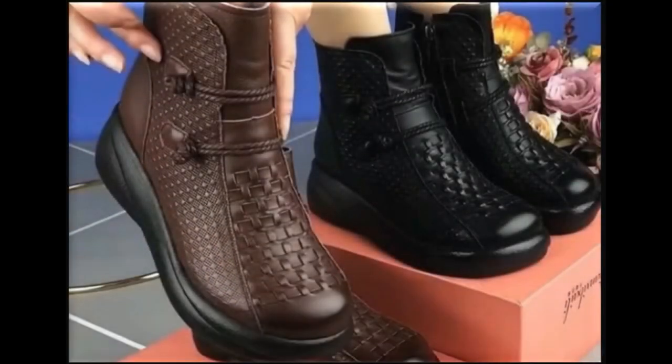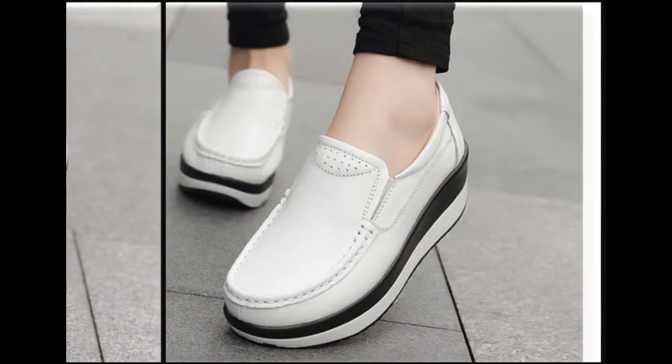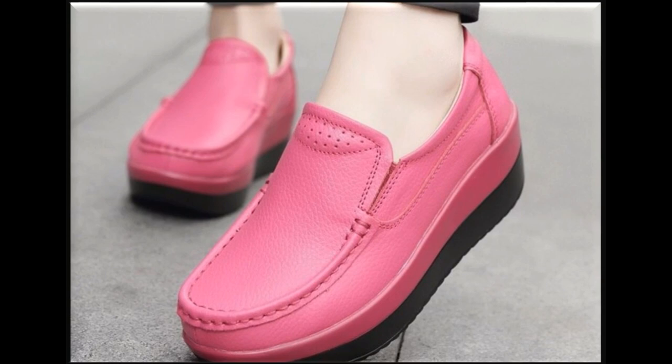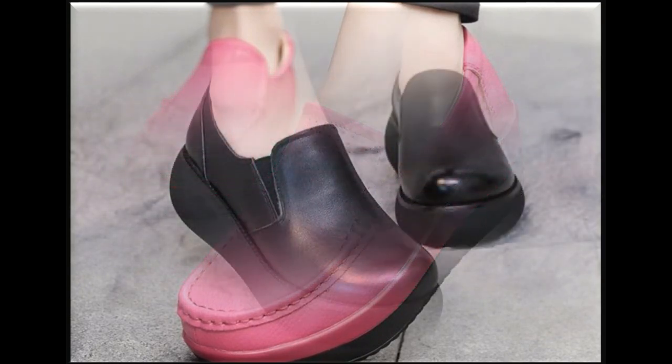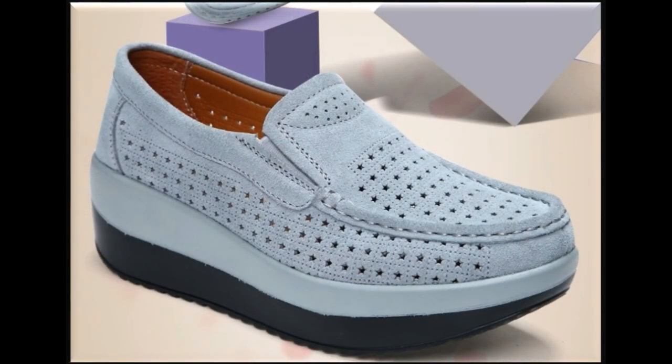Assalamu alaikum everyone, welcome back to my channel. Today in this video I am sharing very beautiful, stylish, updated designs of the latest collection of footwear. This is one of the prettiest and very comfortable designs, showing you pure leather made, different designs — very practical dress shoes and a very comfortable style of heel, flat, breathable style.